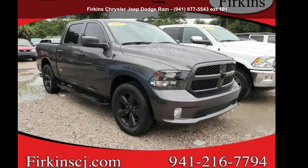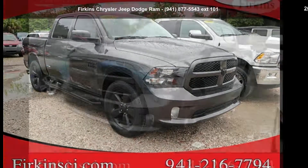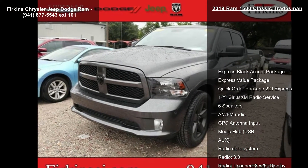Check out this Ram 2019 1500 Classic Tradesman. This may be the set of wheels you've been looking for.